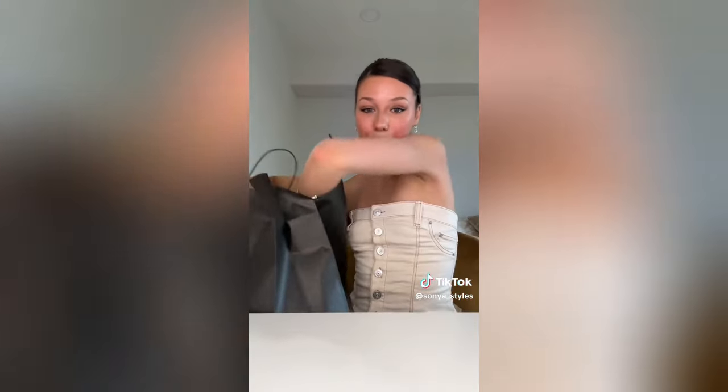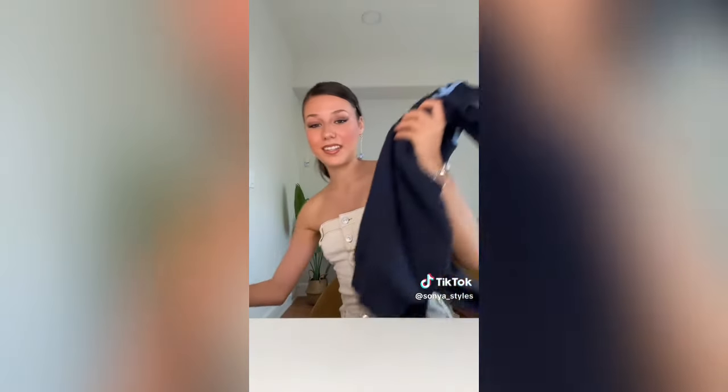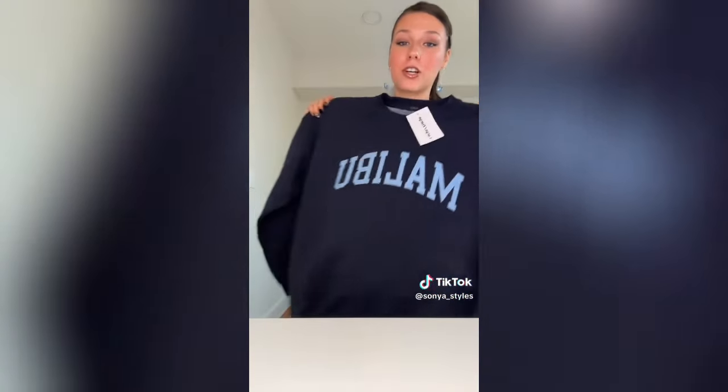Huge back to school haul at Sephora, Brandy Melville, and Garage sent me some loads I've been wanting for so long! I'll start with Brandy - the first thing I got is a hoodie because in my last video I lost a bet and had to show up to class wearing an emo girl shirt. Now I'm trying to fix that and actually look like a normal person. I got this New York hoodie - perfect for school because I just want to be comfy and it's so big. The second hoodie is this Malibu sweatshirt, also an extra large.